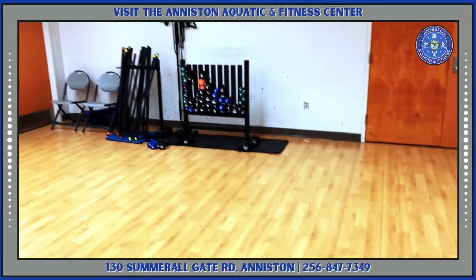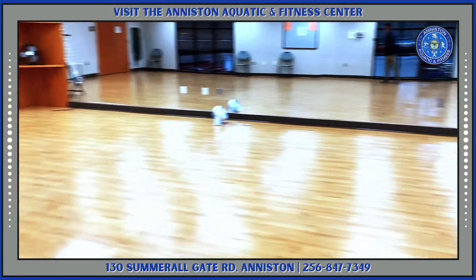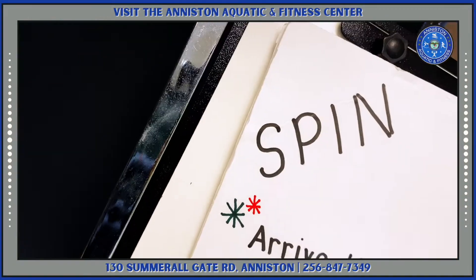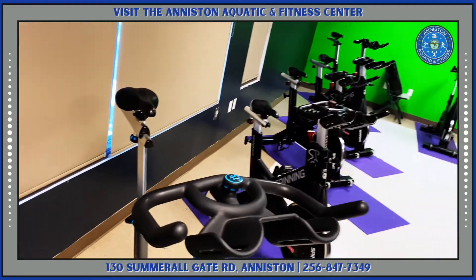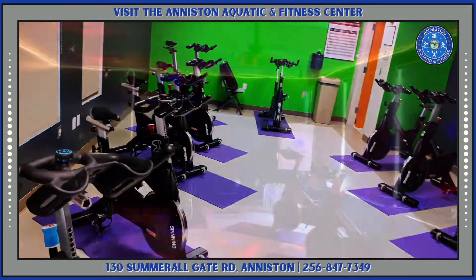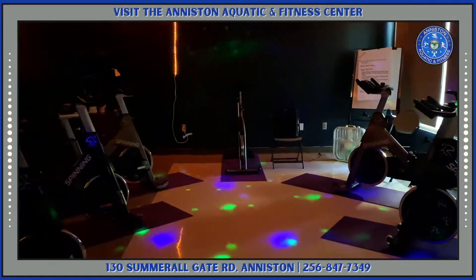We have many different fitness classes at the Aquatic Center. Check our calendar on our Facebook page or on the city's website. Let's not forget our spin classes — they're one of the most popular. You'll find a great room with some groovy lights in order to get your workout going the right way.